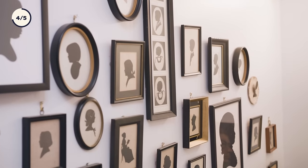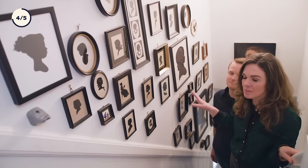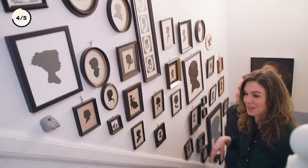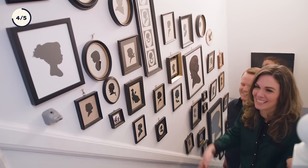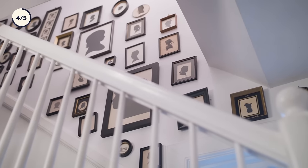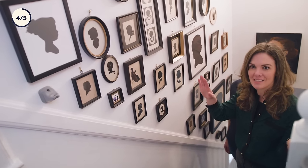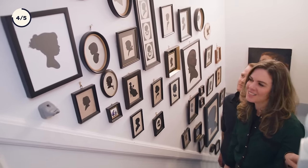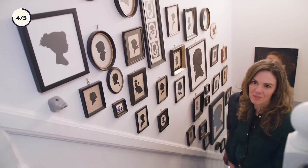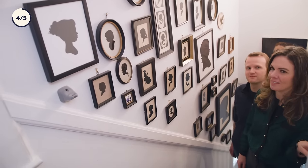This is probably my longest running collection — they're all antique or vintage. Some people find this wall super creepy, like, oh, so you just have a bunch of dead people on your wall. A lot of them are really old, but I don't see it that way. I just love the character of all the different silhouettes. A lot of them have the writing on the back saying what year they were made and the person's name. It's a great conversation piece, and everyone that walks in the house is always immediately drawn to this wall.